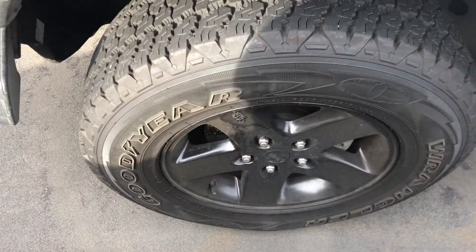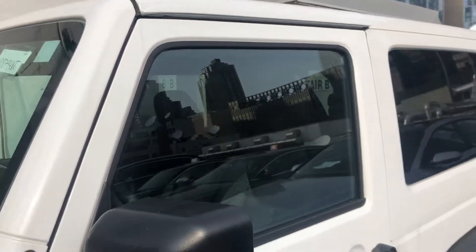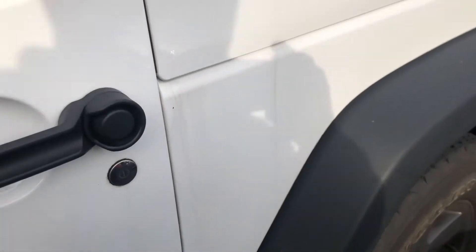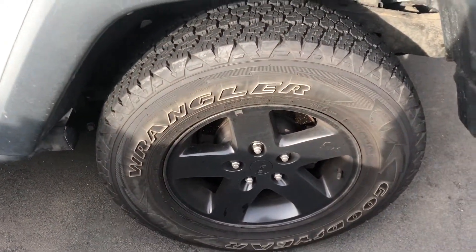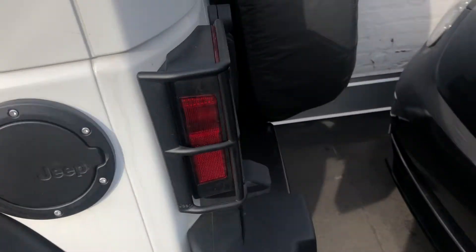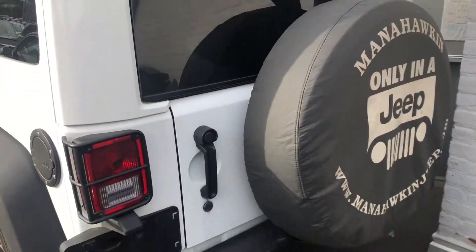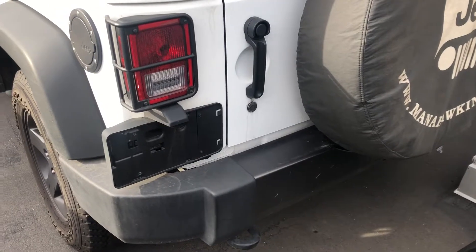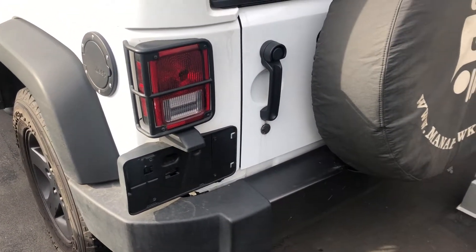There's another wheel. No other visible scratches or dents. And around to the back. I hope this video is helpful — please let me know if you have any questions, thank you.